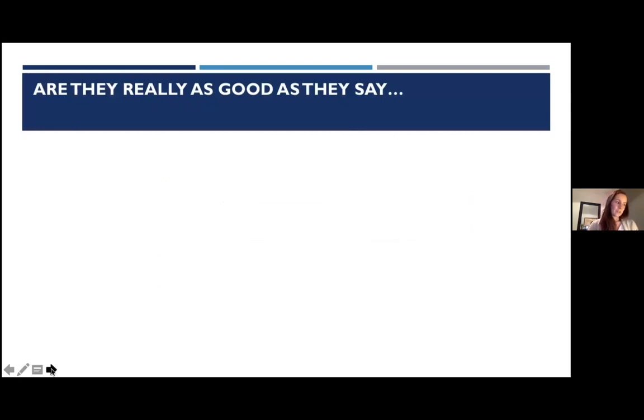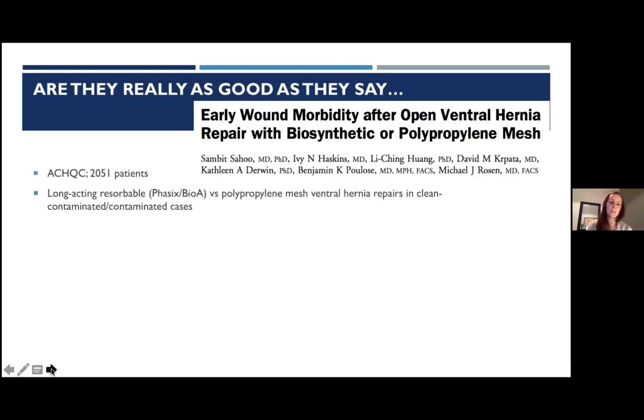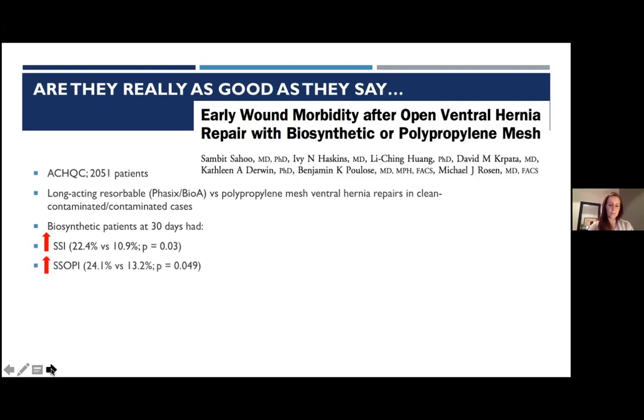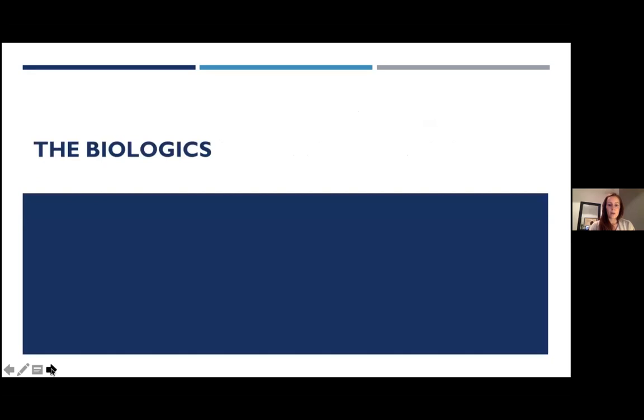Do biosynthetics really compare to polypropylene? An AQC study of over 2,000 patients compared Phasix and Bio-A to polypropylene in clean-contaminated and contaminated cases. At 30 days, biosynthetic patients had increased risk of surgical site infections, infections requiring procedural intervention, and reoperations — though no mesh required removal. The conclusion was that the heavyweight microporous design of these meshes may prevent early vascular ingrowth, impair bacterial clearance, and actually increase early post-operative infection risk.